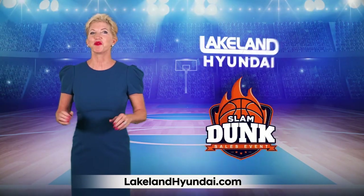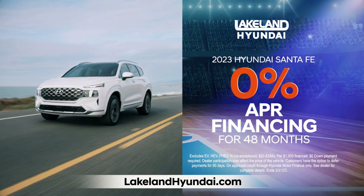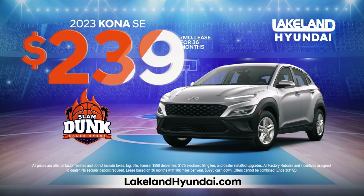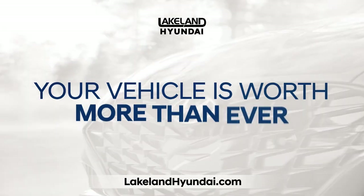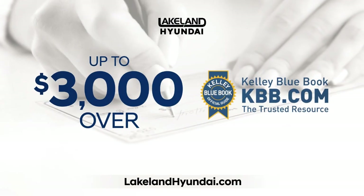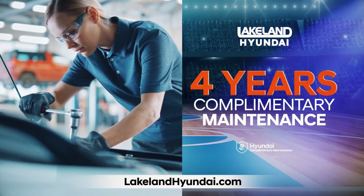At Lakeland Hyundai, we're slam dunking the competition. Get 0% financing and no payments for six months on our most popular Hyundais. Drive home Konas for just $239 and Santa Cruzes for only $269. Plus, your vehicle is worth more than ever. We'll give you up to $3,000 over KBB. And every vehicle comes with a nationwide lifetime warranty and four years of complimentary maintenance.